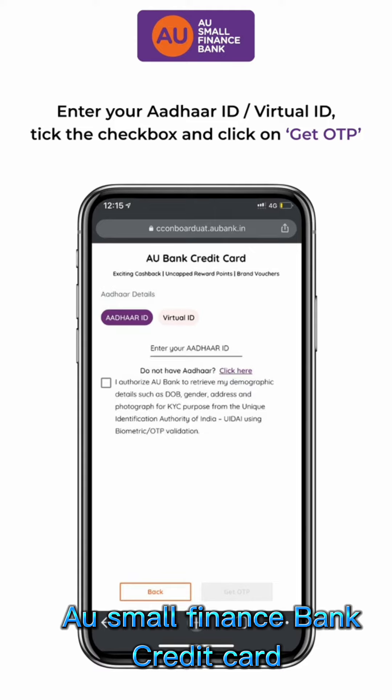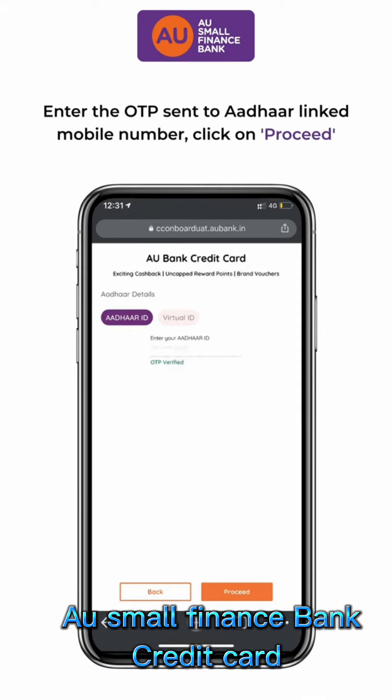Enter your Aadhaar ID or Virtual ID, tick the checkbox, and click on Get OTP. Enter the OTP sent to your mobile number linked to Aadhaar.